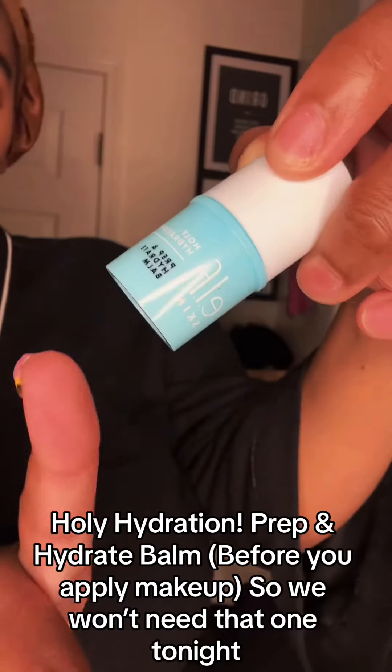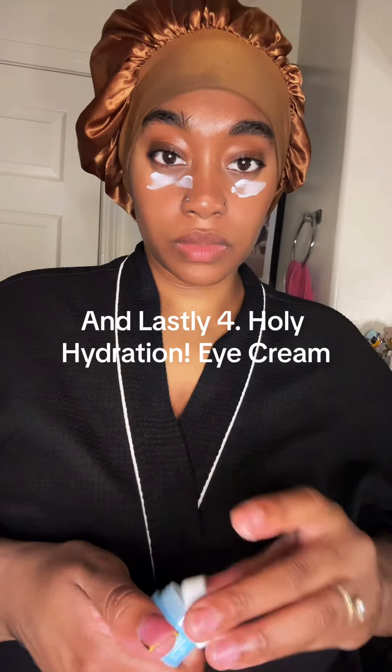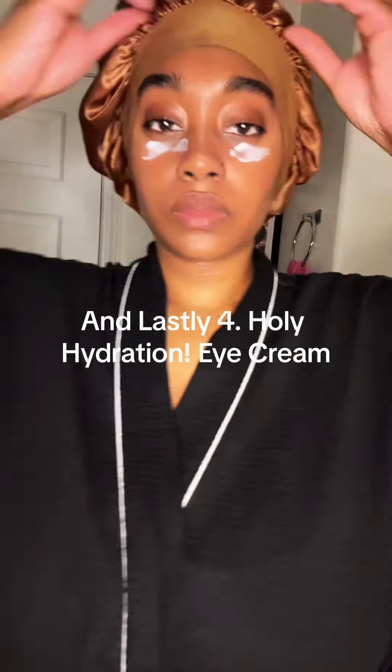Holy Hydration Prep and Hydrate Balm before you apply makeup, so we won't need that one tonight. And lastly, Holy Hydration Eye Cream.